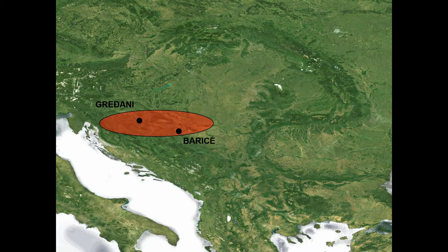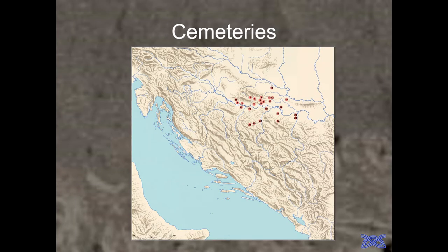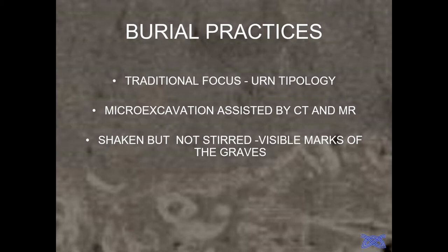I will discuss this part of the Southern Carpathian Basin. As you can see, it is a standard part of Central European urnfield cultures or groups, around the rivers Sava and Drava, with the Danube visible as well. There are a lot of cemeteries in the region, and we will focus our research beyond just urn typology.